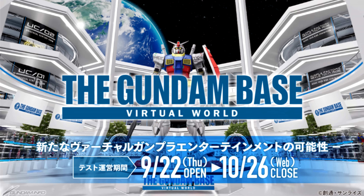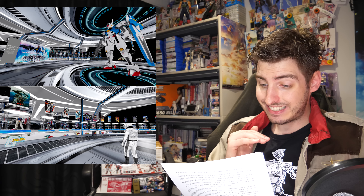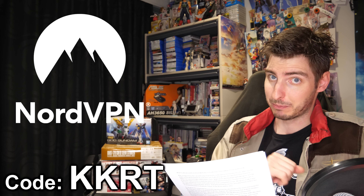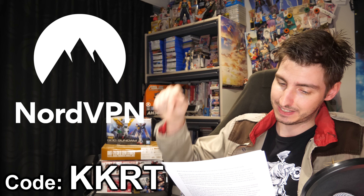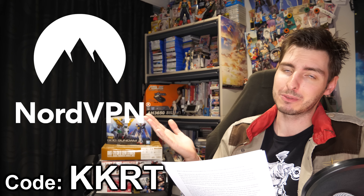Next up, something far less exciting: the Gundam metaverse, or as they're calling it, the Gundam Base Virtual World. Starting September 22nd, the second testing phase will start in Japan, free of charge. Since it already lists English as an available language, this probably also includes people using NordVPN to set their digital presence to Japan. If you aren't already using NordVPN to dodge those pesky region locks, you can get a subscription through the link below or the code KKRT — you'll get a sweet discount and support the channel.